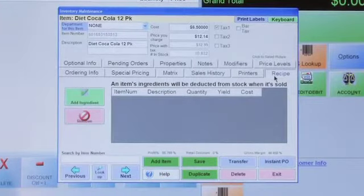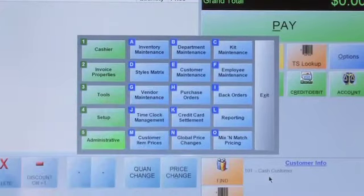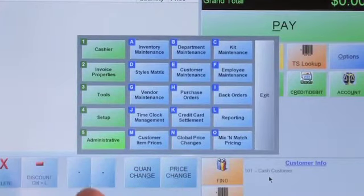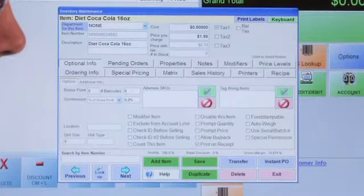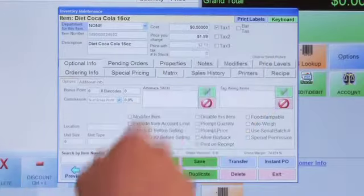Let's go back into Inventory Maintenance and search for the individual item. You can see we're selling those as a 16-ounce bottle. The same cost information is here — that can be derived from what you pay for the 12-pack, broken down into individual costs.